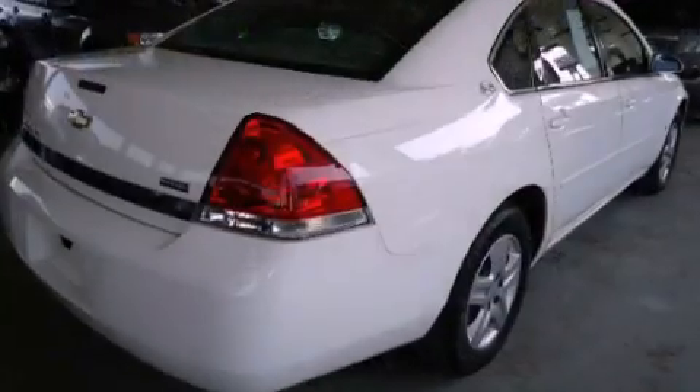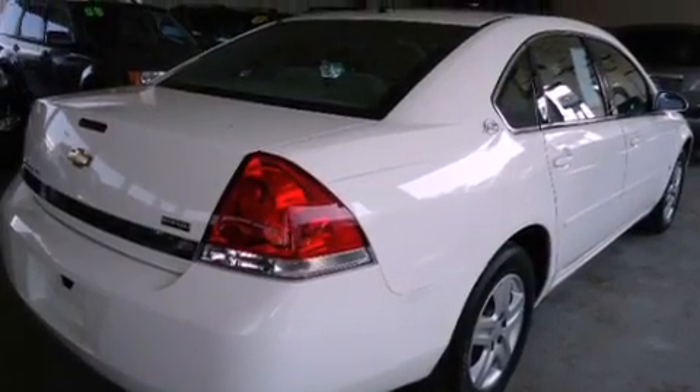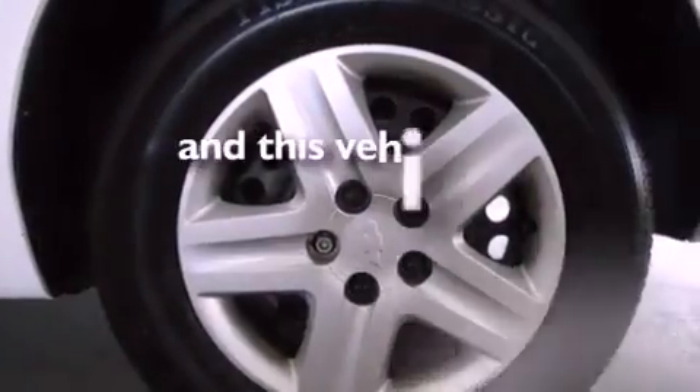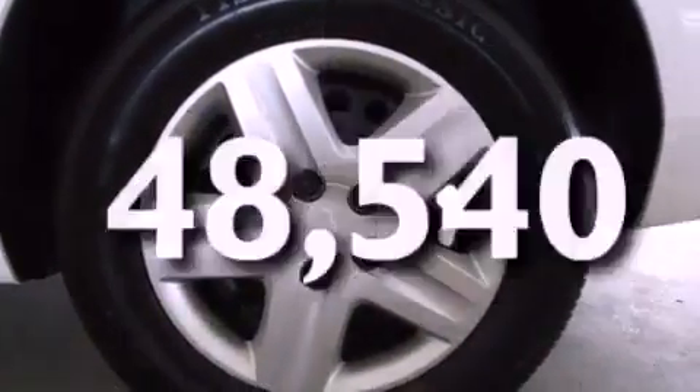Its top features include air conditioning, cruise control, a rear window defroster, a low tire pressure indicator, dual airbags, rear seat childproof door locks, and this vehicle has less than 49,000 miles.